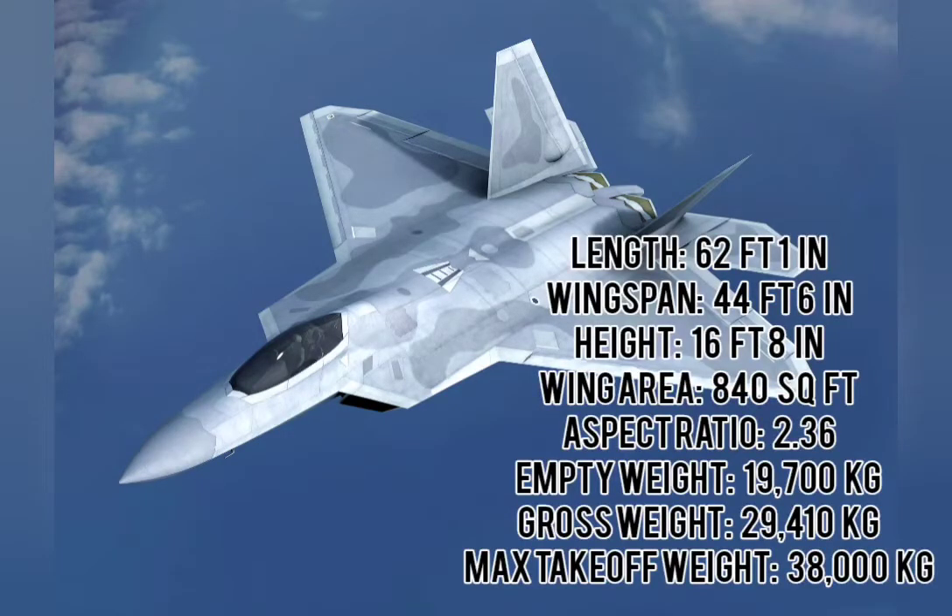Length: 62 feet 1 inch. Wingspan: 44 feet 6 inches. Height: 16 feet 8 inches. Wing area: 840 square feet. Aspect ratio: 2.36. Empty weight: 19,700 kg. Gross weight: 29,410 kg. Maximum takeoff weight: 38,000 kg.